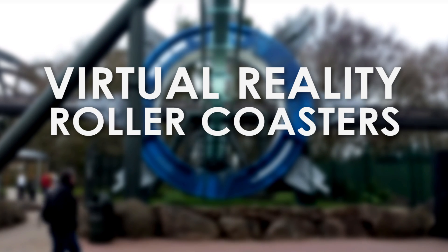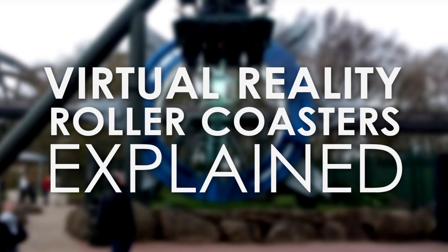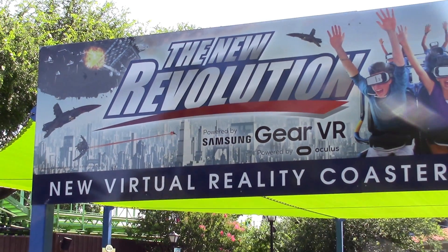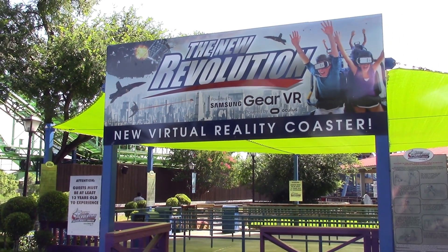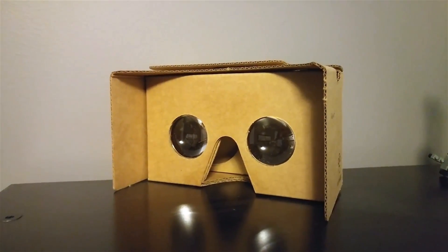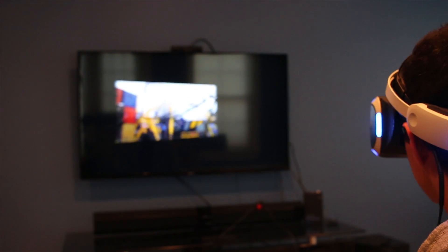Virtual reality, or VR as it's commonly known, is becoming widespread in many regions of technology. It can now be experienced on gaming systems and mobile phones, granting access to the virtual world for many.